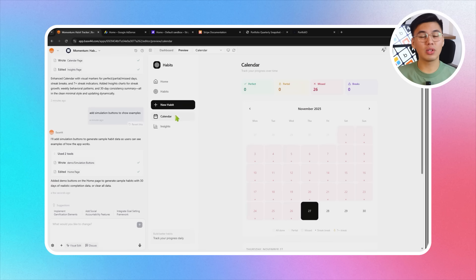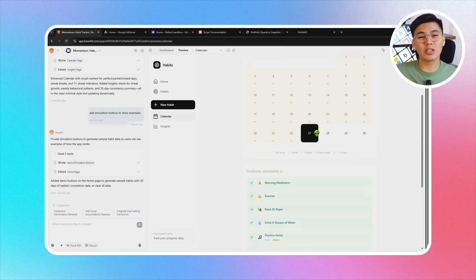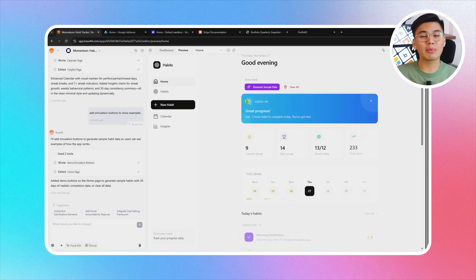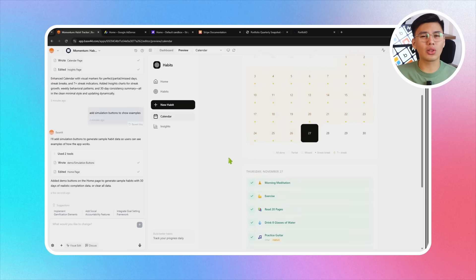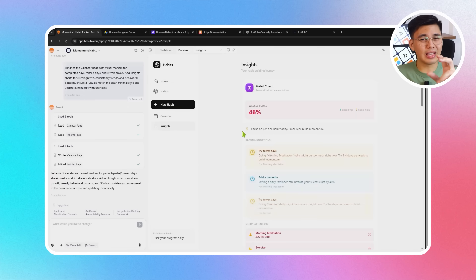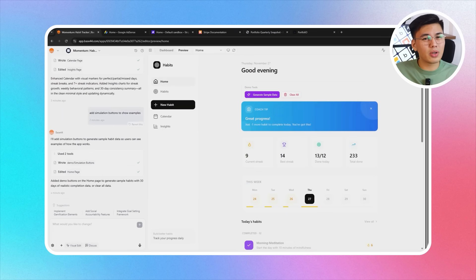Base44 expands the calendar with clear color indicators to distinguish completed days from missed ones, making streak breaks easy to spot at a glance. The insights page gets a series of new charts covering streak growth, consistency trends, and habit patterns — all styled to match the app's minimal, wellness-inspired design. Every chart updates automatically as users log their habits, giving users a complete picture of their journey. They can zoom in on daily performance or zoom out to see how habits evolve over time.